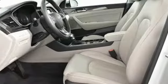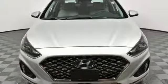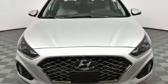Challenging convention to find a better way, it's the Hyundai way. The time is now. See it for yourself today.